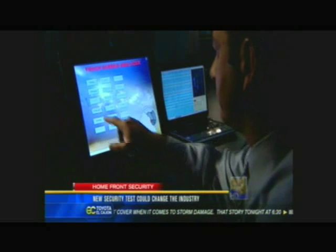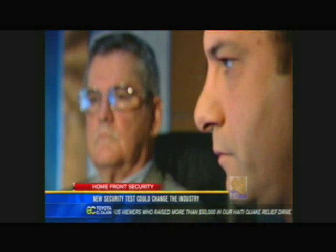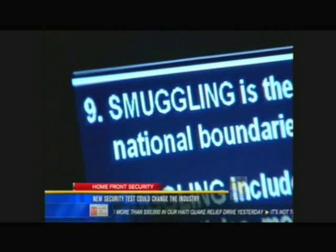A polygraph test takes 90 minutes. This takes less than two minutes. It's a touch screen test, 15 questions, with a few simple ones at the beginning to set a baseline.